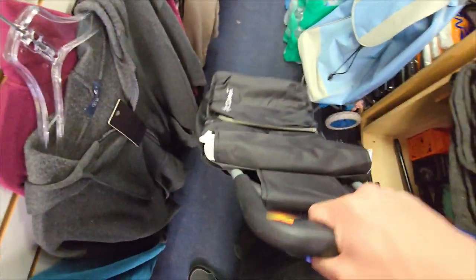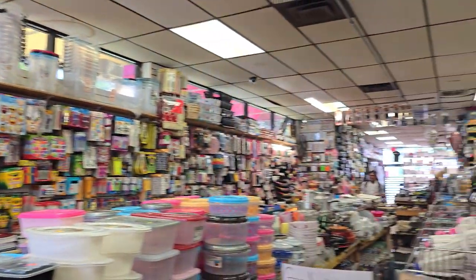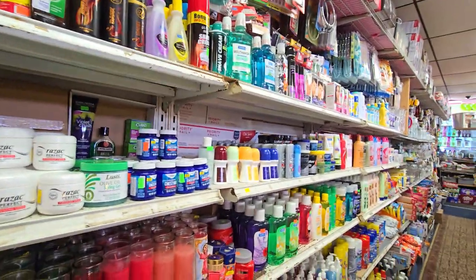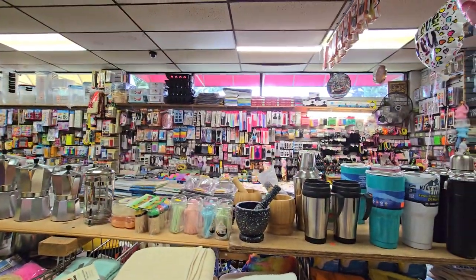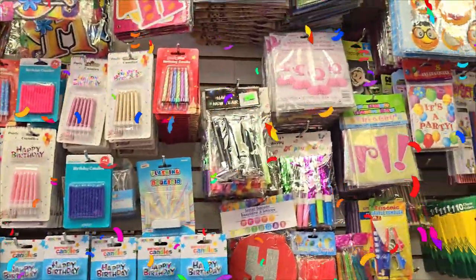Whatever the heck this is. Towards the back, it indeed looked more like a dollar store, filled with smaller size items that were perfectly lined up in rows and columns — someone really took their time to line them up good.